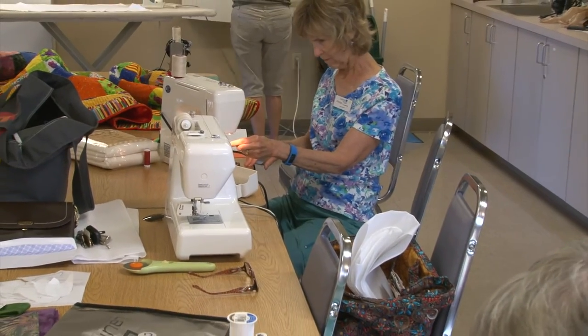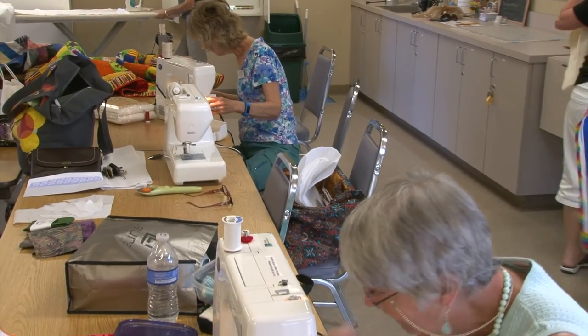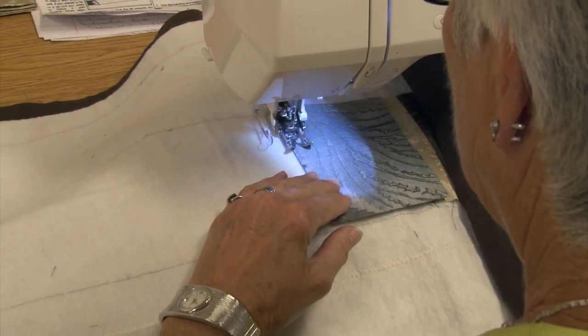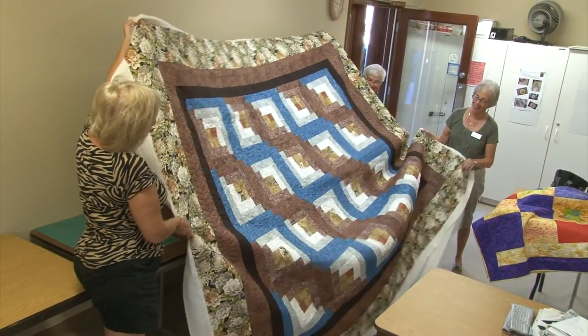Here in the sewing room, the ladies are busy working on their projects. We have sewing machines, a long-arm quilting machine, and lots of accessories to help bring your project to life. These ladies are busy working on charity quilts.